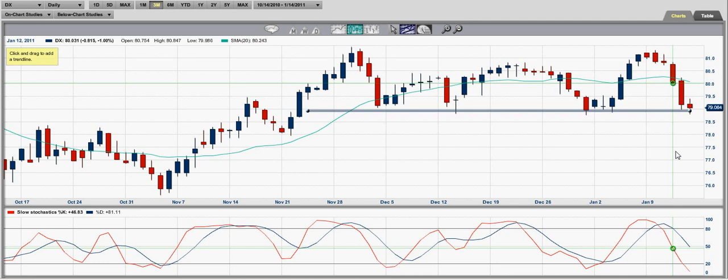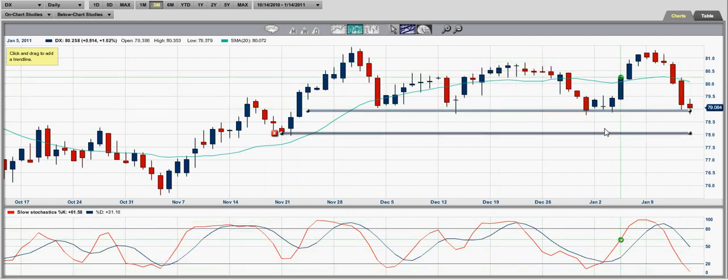If the dollar can find some support and continue going a bit higher, that should derail the overall markets from continuing higher, though some names will continue going higher because their earnings have not come out yet. Overall, there's a great chance of finding support here. Set up some reasonable stops, and be sure to account for these tails that jut out below the $79 support level.